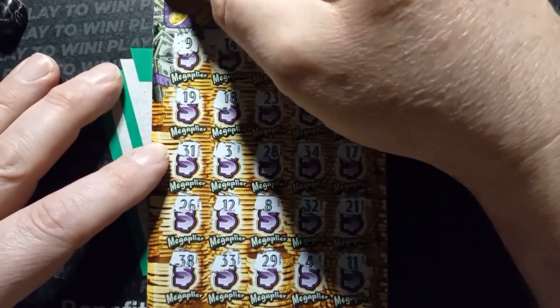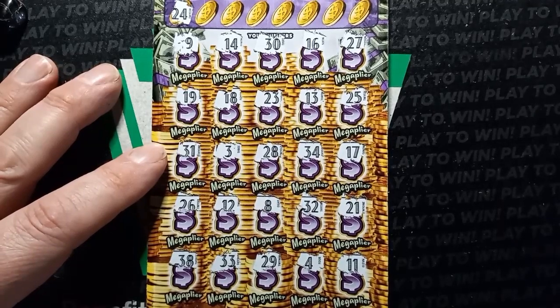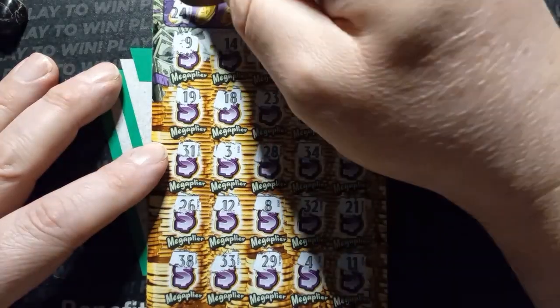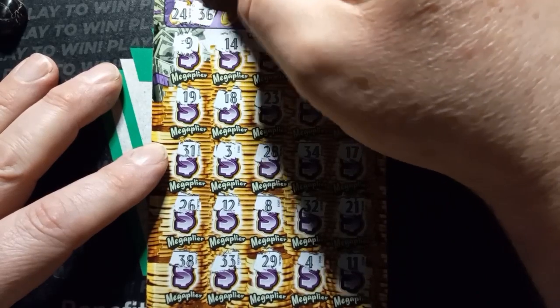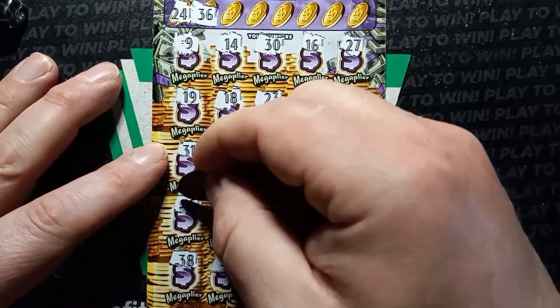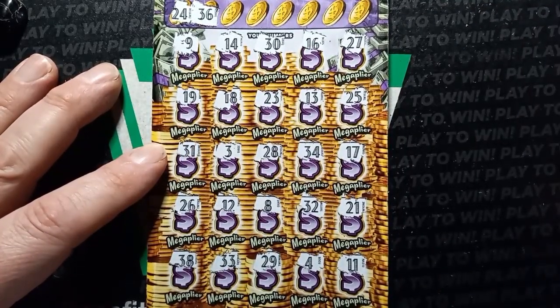No symbols. Can we get a number match? Number 24 — I've seen a 23 and 25. However, no 24. Come on, stacks. 36. That's a 26 there. No 36.